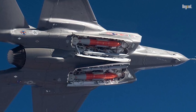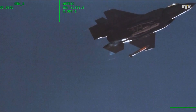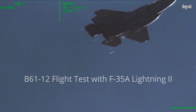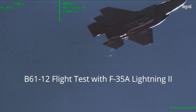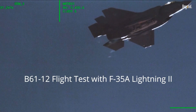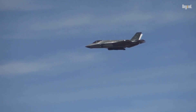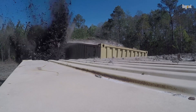In summary, the F-35A's nuclear certification marks a pivotal moment in military aviation history. By combining cutting-edge technology with dual-capable functionality, it provides NATO and allied forces with a versatile tool to address emerging threats. As tensions rise globally, the F-35A's role as both a conventional and nuclear platform ensures it will remain at the forefront of defense strategies for decades to come.